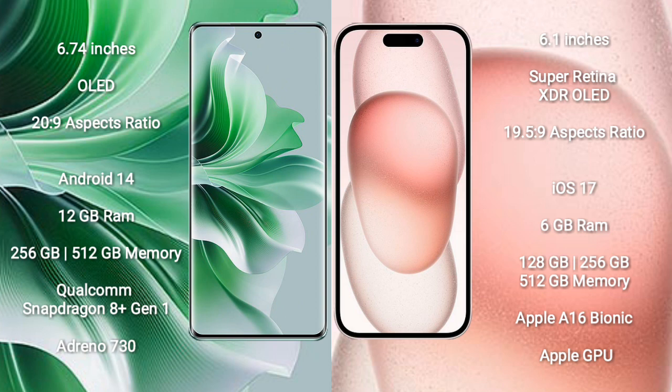OPPO Reno 11 Pro runs on the Android 14 operating system. iPhone 15 runs on the iOS 17 operating system.